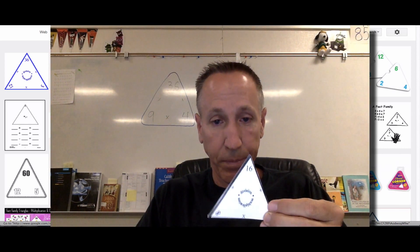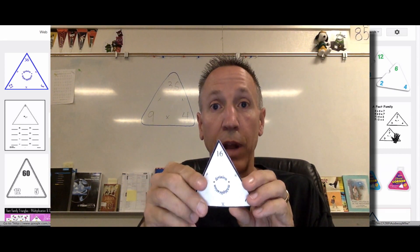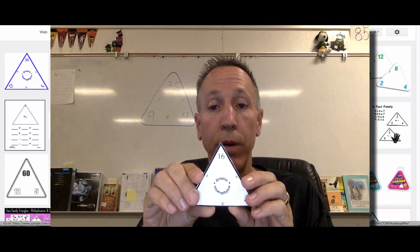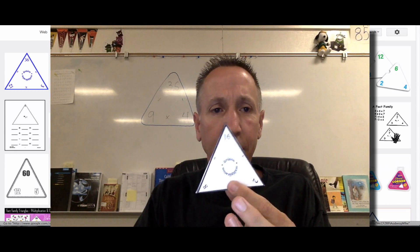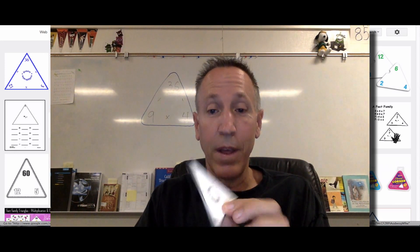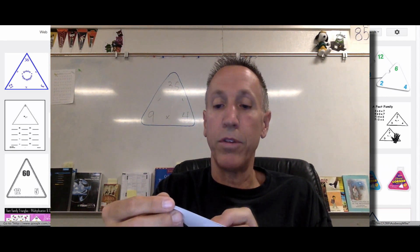You need a set of triangle multiplication math facts cards. I've included a link in this video for a free website that has a PDF for you. I like these because they're small, you'll be close with your child while working on them, and they will really help, as you can see.